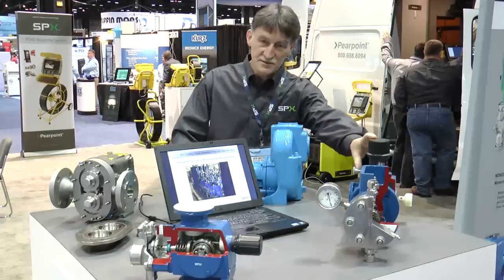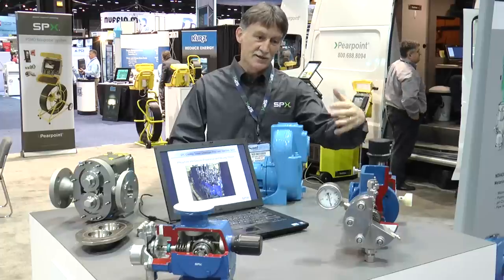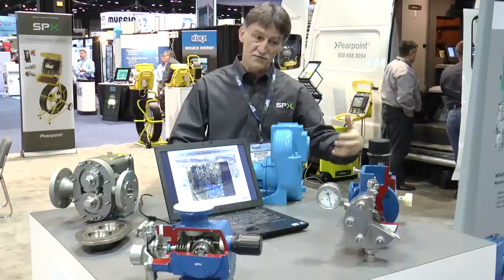We'll start with the Brandon Luby's. These are seal-less diaphragm metering pumps — very accurate, typically used for chemical dosing and pH adjustment.